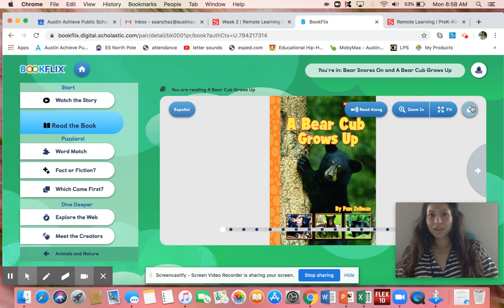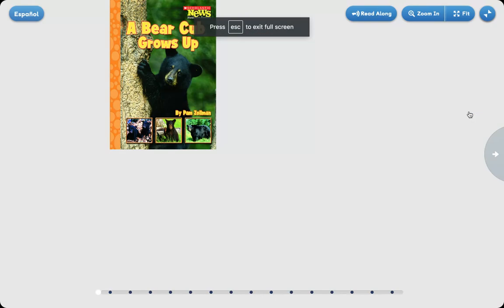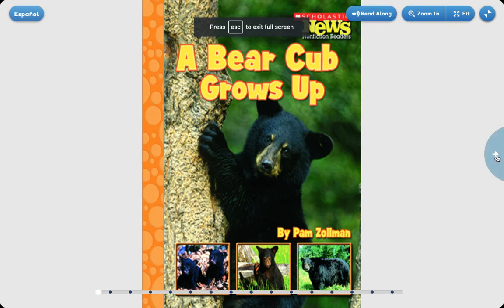Good morning, everyone. Today's book is going to be A Bear Grows Up by Pam Solman.